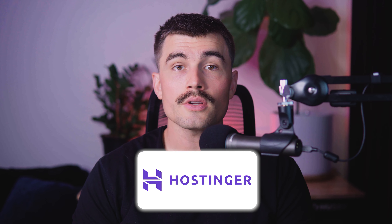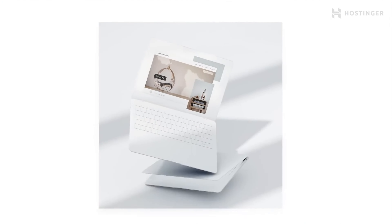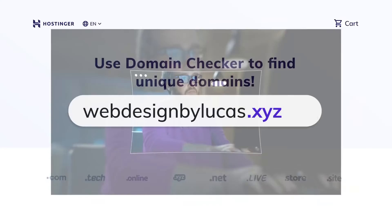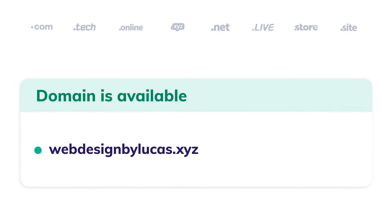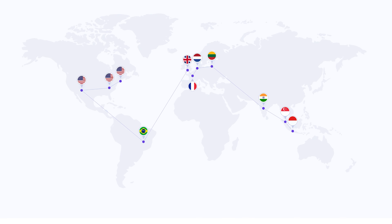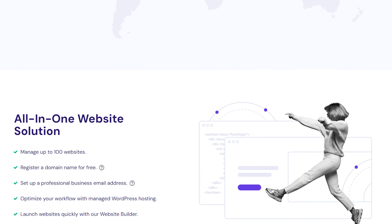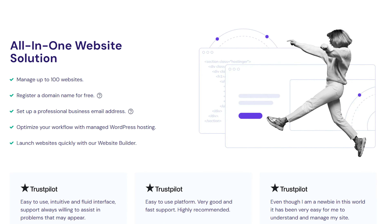Now let's explore Hostinger's AI Website Builder. Hostinger leverages artificial intelligence to simplify the website creation process, making it one of the most beginner-friendly site building tools available. With its AI-powered content creation and intuitive design tools, Hostinger aims to make website building accessible to everyone.